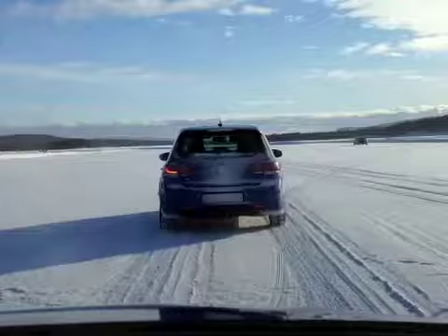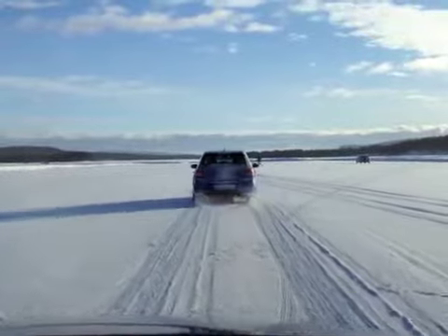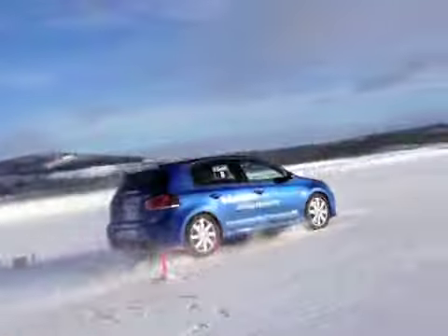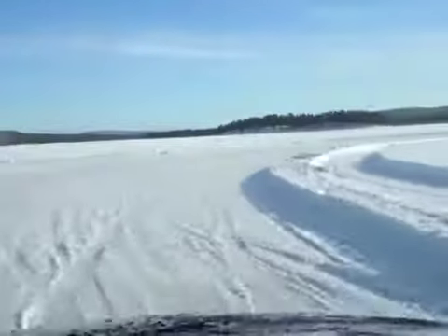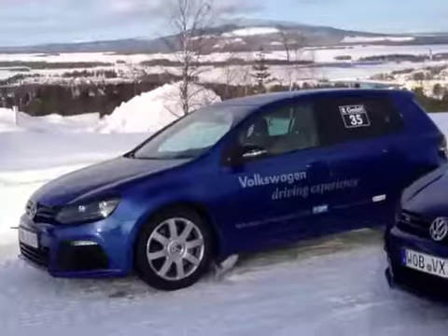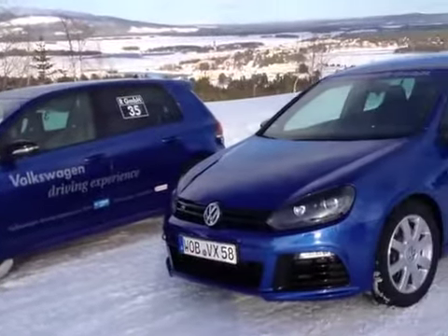A few kilometers outside of Arschplag, Volkswagen has created five tracks on a frozen lake, covering over seven kilometers. We spent the day exploring the Golf R's newfound power and all-wheel drive system, a setup familiar with what's already under Audi's TTS coupe.